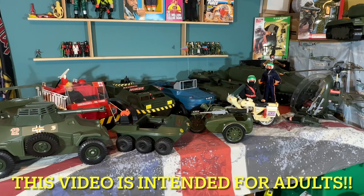Hi there, welcome back to Nick's Toy Barn. Today I thought I'd make a video of all my Action Man vehicles and this is quite a rare sight because not all of these are kept out on display. Most of them are put away in their boxes, so it's a rare thing for me to see them all out like this.